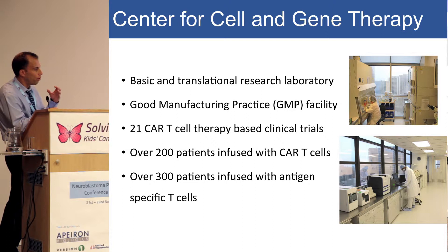As Daniel alluded to, to do cell therapy-based clinical trials we really need unique facilities. It's not just that you need basic and translational laboratories, but the main thing is to have a GMP facility where you can make the viruses to genetically modify T cells and test your T cell product for release to patients. You don't want to infuse something that's infected or has leukemic transformation. We have 21 CAR T cell trials, over 200 patients infused, and over 300 patients infused with antigen-specific T cells already.